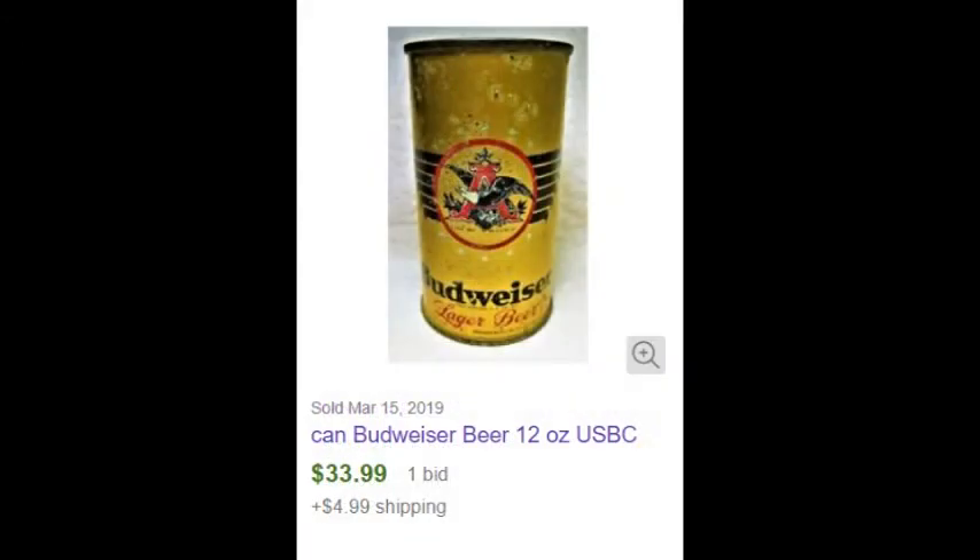Old cans can show up anywhere. I found a Budweiser can, like this one, at the bottom of Rimrock Lake when they drained it. The anaerobic conditions at the bottom of the lake preserved the can for over 50 years.